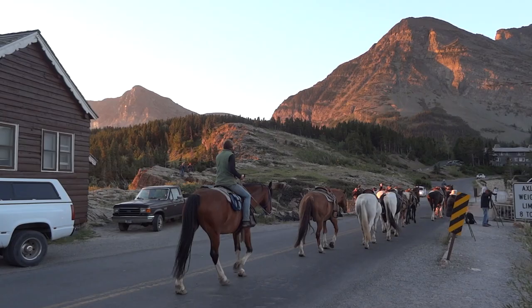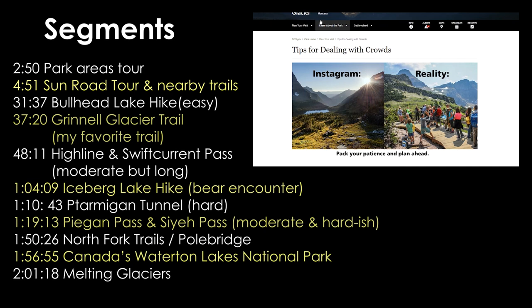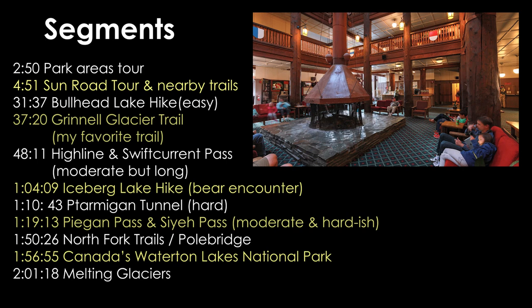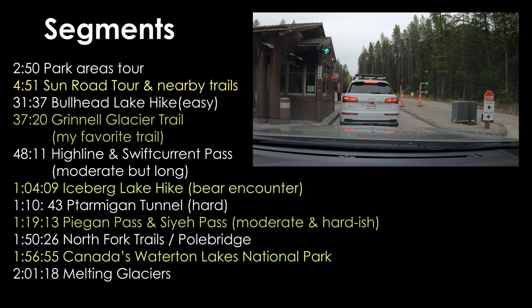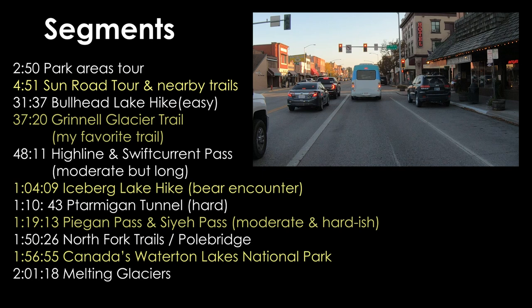This 2021 update includes new footage, as well as tips on how to deal with the issue of overcrowding and the park's new reservation ticket system, which is designed to reduce it. It took me over 30 days to shoot this update. I wanted to make sure that it remains the most comprehensive video on the park. Record attendance over the last few years has brought traffic and parking issues, and in-park rooms must be booked several months or even a year in advance.